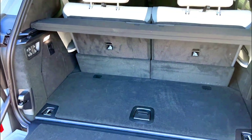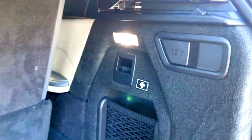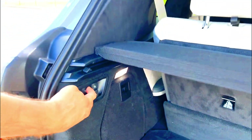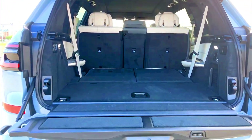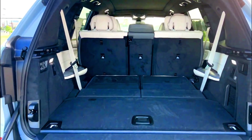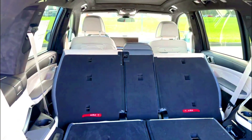The third row is cramped, but adults can use it on shorter trips. Although the infotainment system is robust and high-tech, it's also complex and takes some practice to learn. Maximum cargo capacity is pretty good, but you'll have to fold down the second and/or third rows to access that space. There isn't much room behind the third row. The X7 is well worth checking out if you want a value-packed, well-rounded, and practical luxury large SUV.